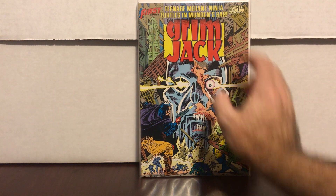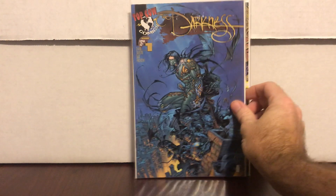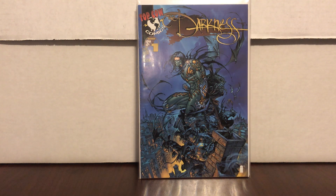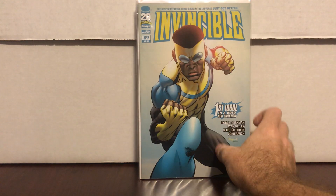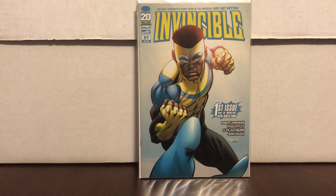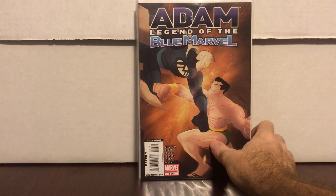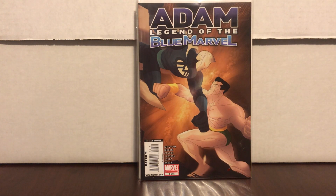Finishing the Doomsday storyline, why not. Grimjack number 26 — I know Teenage Mutant Ninja Turtles are in it somehow and it's one of the early color TMNT appearances, probably not worth much but at this price throw it in. Darkness number one — it's number one, let's do it. Invincible 89 — might be something important, not sure. Gen 13 number one newsstand edition — that's like a $10 to $15 book easy. Adam Blue Marvel — I think that's like a $10 book right now too.